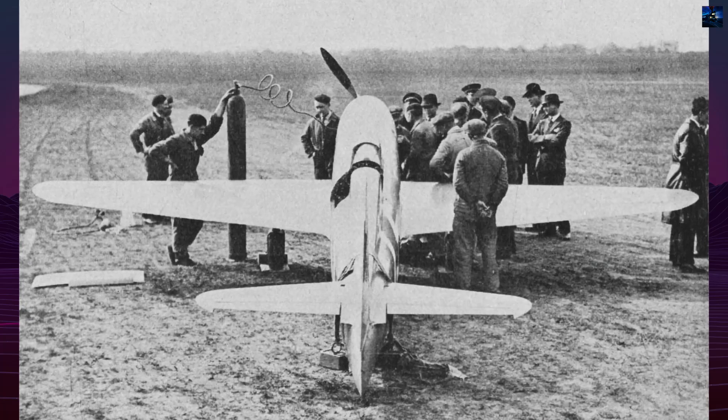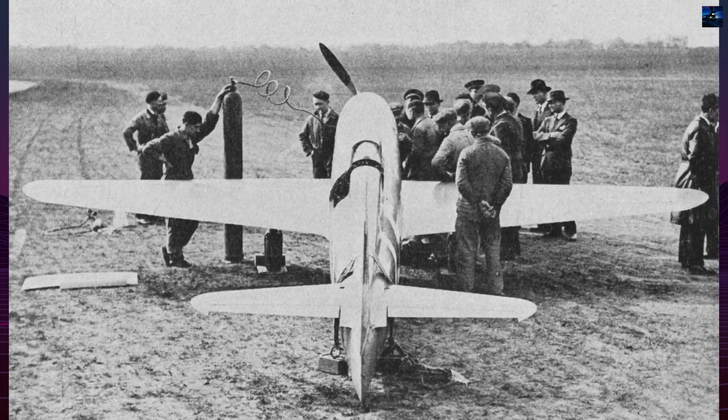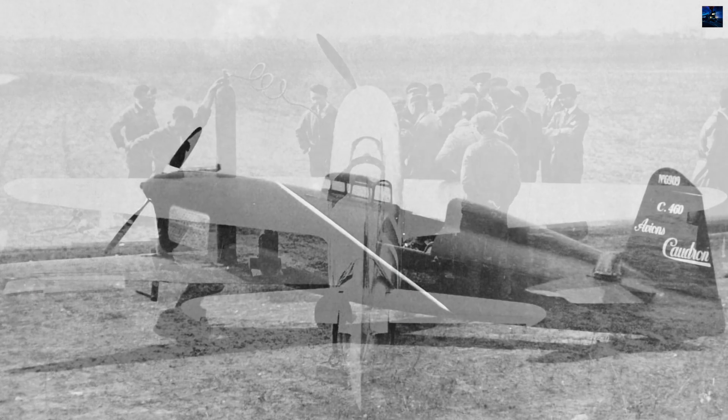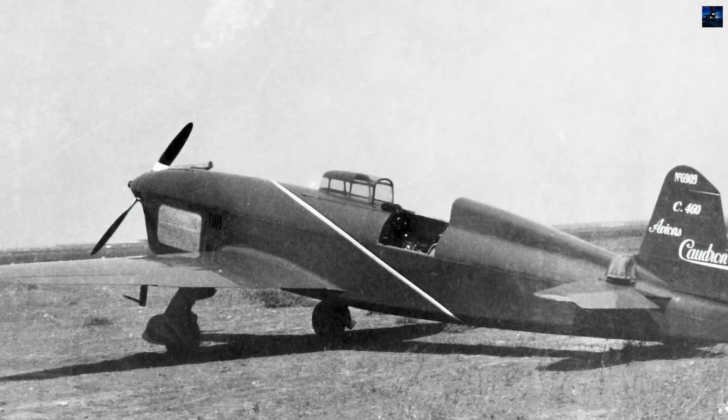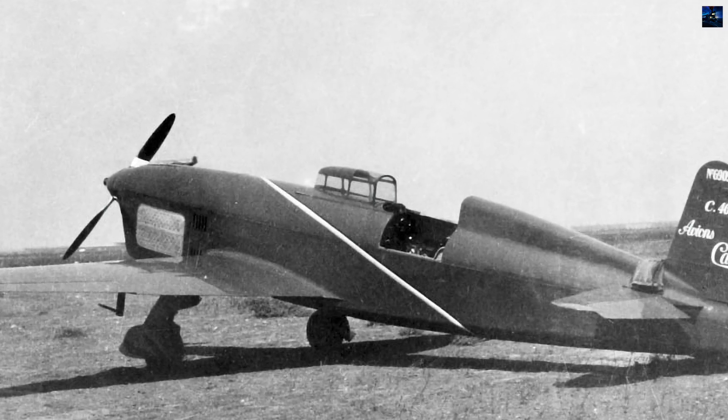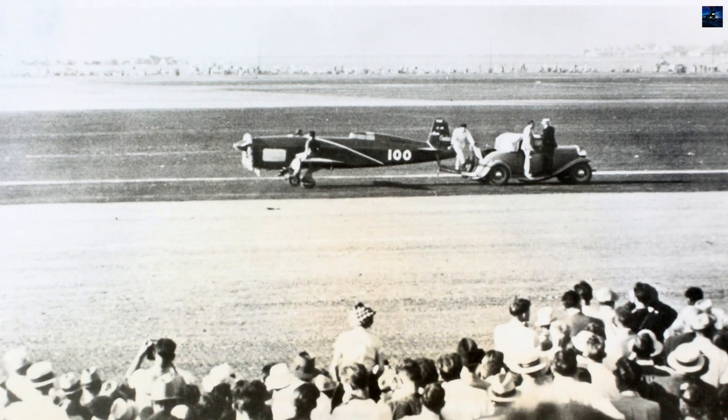Hélène Boucher achieved 455 kilometers per hour (approximately 283 miles per hour) in August, and Delmotte reached 505.85 kilometers per hour (approximately 314 miles per hour) over 3 kilometers on Christmas Day in a C-460.